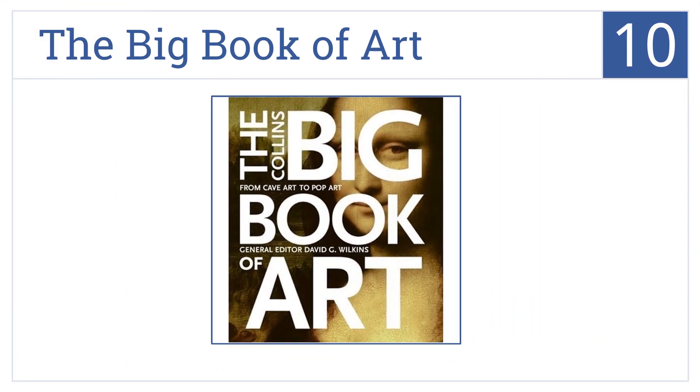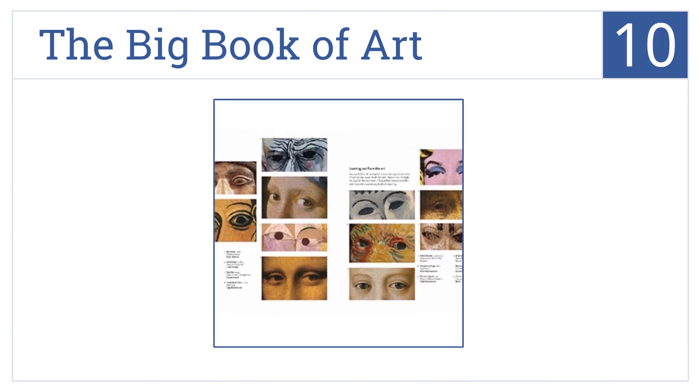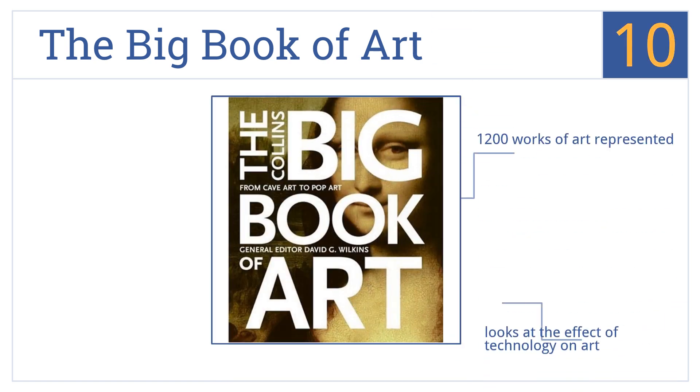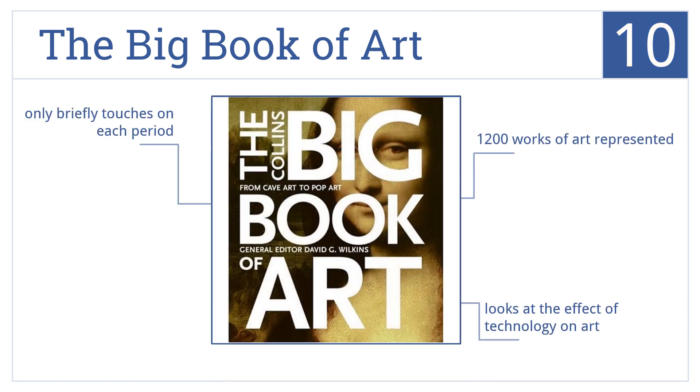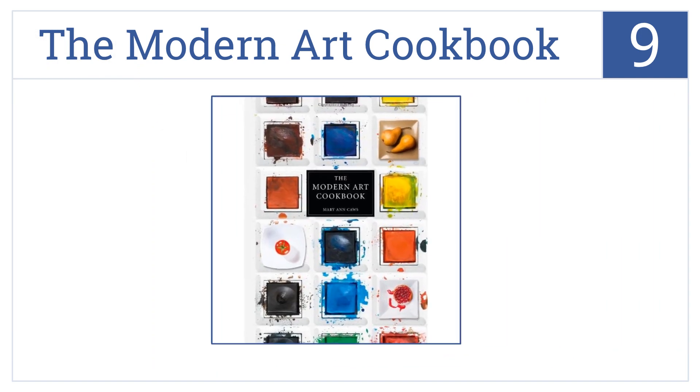Starting off our list at number 10, The Big Book of Art is perfect for the whole family as it takes a look at all types of art from the caveman era all the way to the modern day, making it appeal to all ages. It looks at the effect of technology on art, and over 1,200 works of art are represented. However, it only briefly touches on each period.